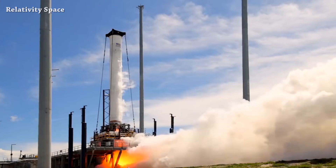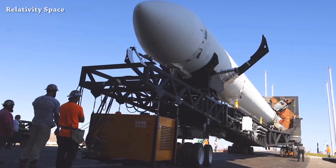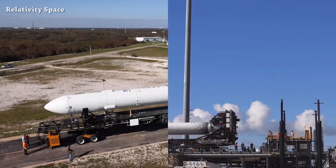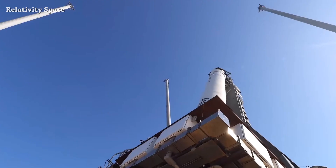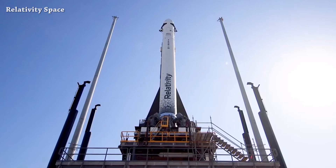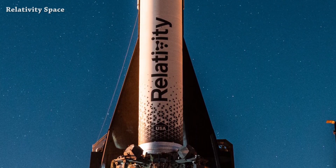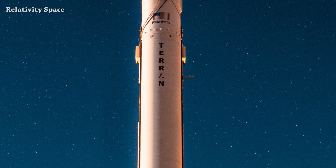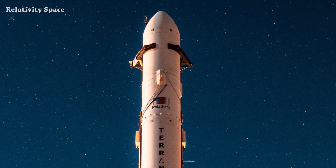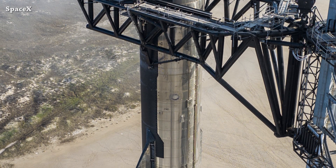On another front, another rocket is ready for liftoff. We are talking about Relativity Space's Terran 1 rocket. After securing the FAA launch license, they are now targeting March 8th between 1 PM and 4 PM to launch the Terran 1 rocket from Launch Complex 16 at Cape Canaveral. Mission name: GLHF — Good Luck, Have Fun.